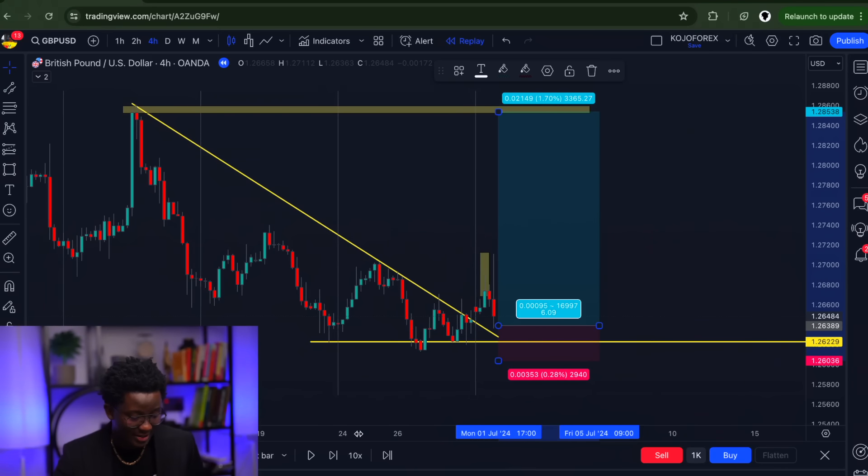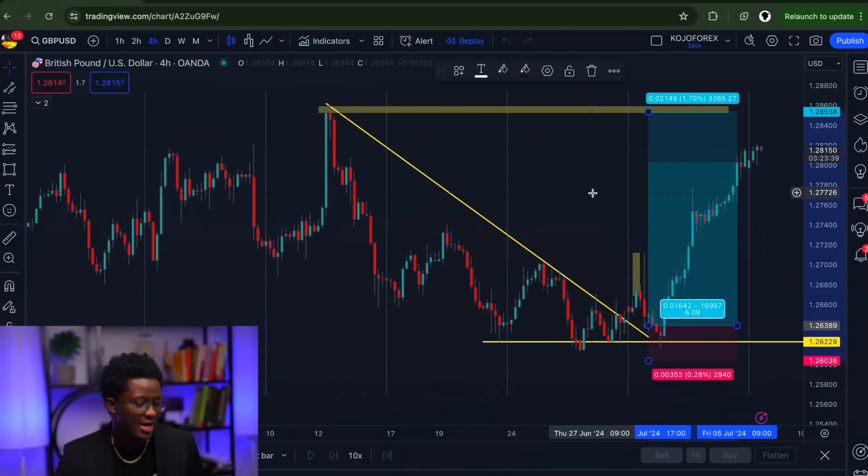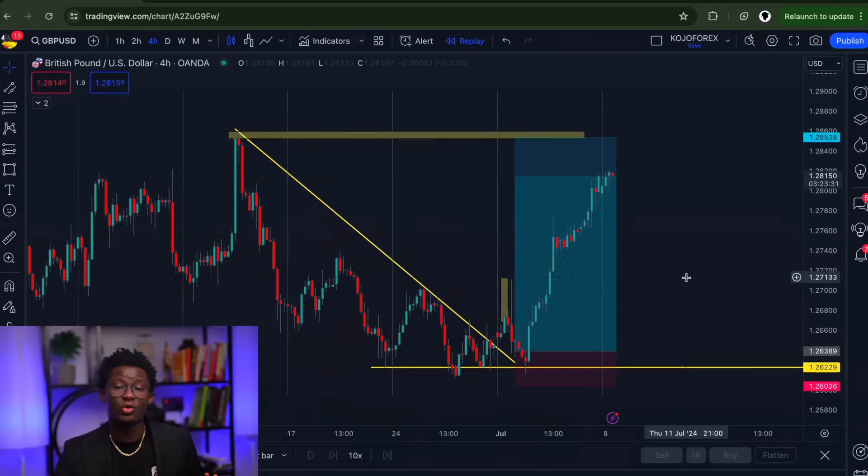We had already observed that pullback, and the moment it came into that pullback zone, the risk parameters were already determined. When it gets to that level, there's basically nothing to wait for — you just jump in straight. And that was exactly what I did. Look at this — it just tapped into that range beautifully and rallied all the way up. I'm still in this trade with a few positions expecting the final take profit around this region to be hit.